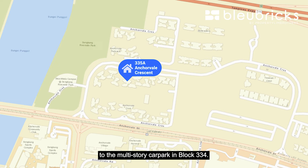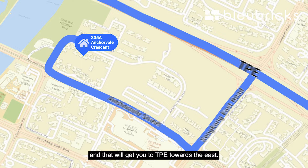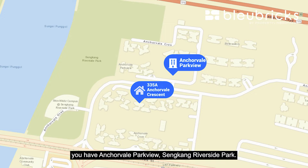For yourself, if you are driving, we are fully sheltered to the multi-storey car park in block 334. If you are going to the expressway, just take Anchorville Street, make a left turn to Sengkang East Road and that will get you to TPE towards the east and SLE towards the other side.